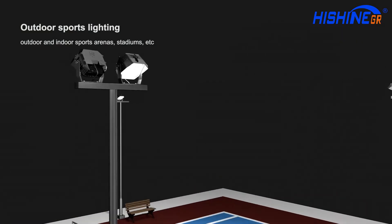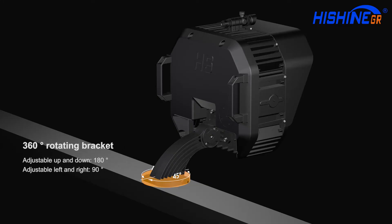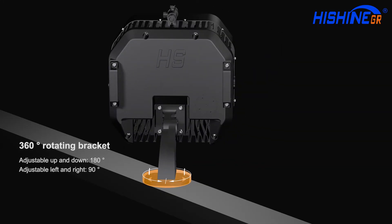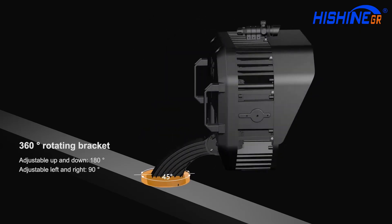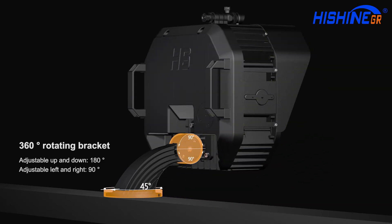HiShude is one of the best indoor and outdoor sporting lights in the world. It features a 360-degree rotating bracket, adjustable up and down 180 degrees, and left and right 90 degrees.